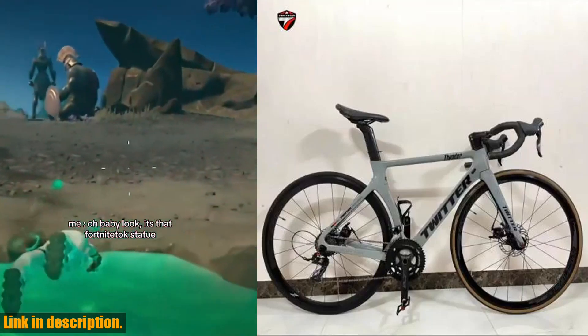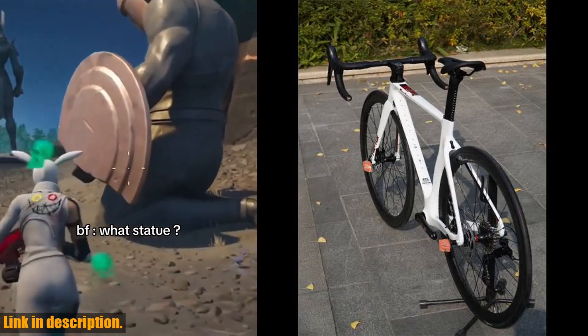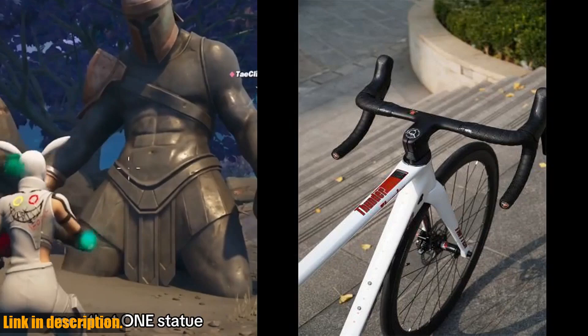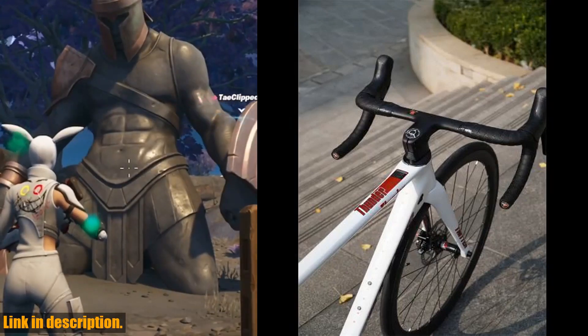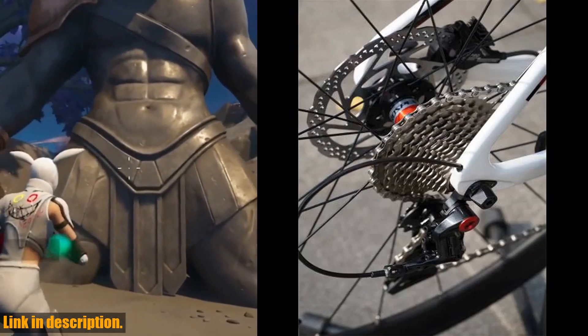Hey there, friends and fellow riders. Welcome back to the channel. Today, I am thrilled to share with you an in-depth review of the incredible 2024 TWITTER RS22's hydraulic disc brake braking wind racing carbon fiber road bike. This bike is an absolute gamikinger, and I cannot wait to tell you all about it.